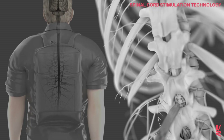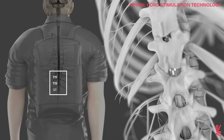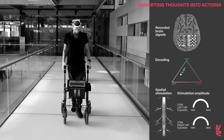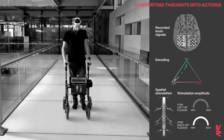This stimulation is delivered through a 16-electrode paddle lead that is implanted over the lumbosacral spinal cord and then connected to an implantable pulse generator. The participant was able to use this brain-spine interface to walk naturally in community settings.